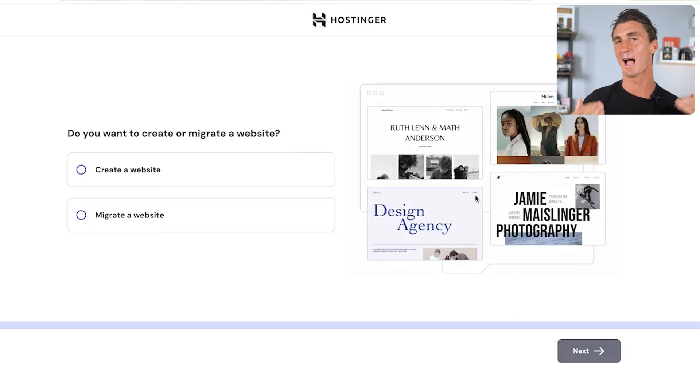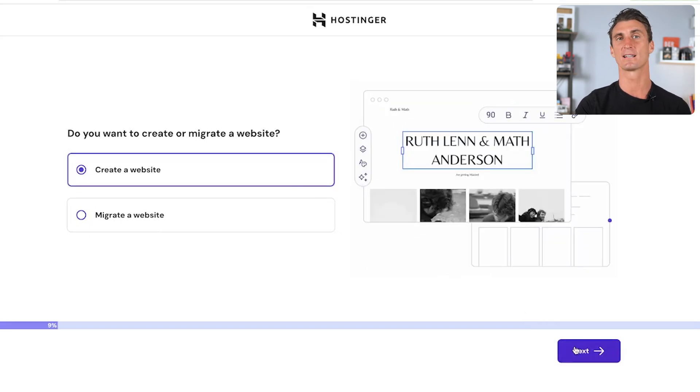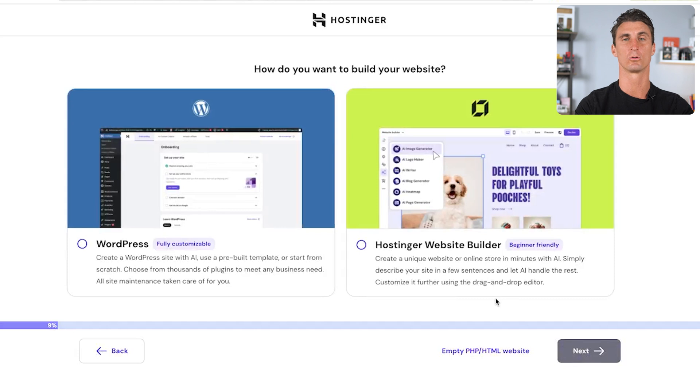I'm going to show you live in this video — we're going to be creating a website in just about 5 to 10 minutes. The first thing it's going to ask you is whether you want to create or migrate a website. We're going to click on 'New Website' and then 'Create a Website.' Next it's going to ask how you want to build your website, and you have two options.